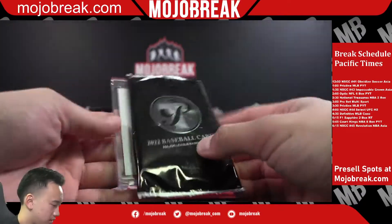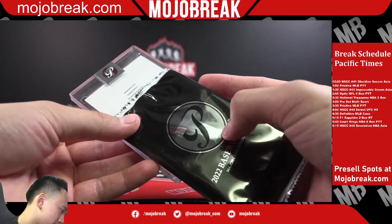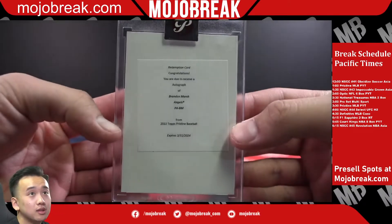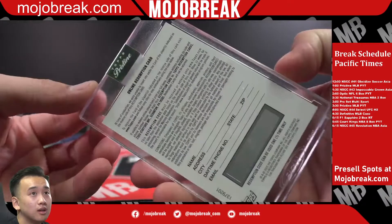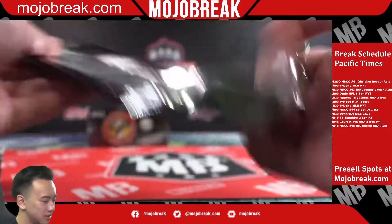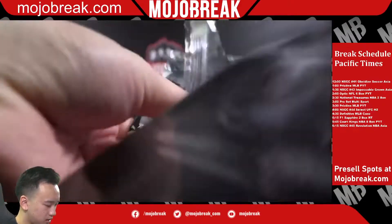Who's the redemption? Brandon Marsh, Angels. I thought it could be — that's a nice one anyway. Angels, congrats. There you go.